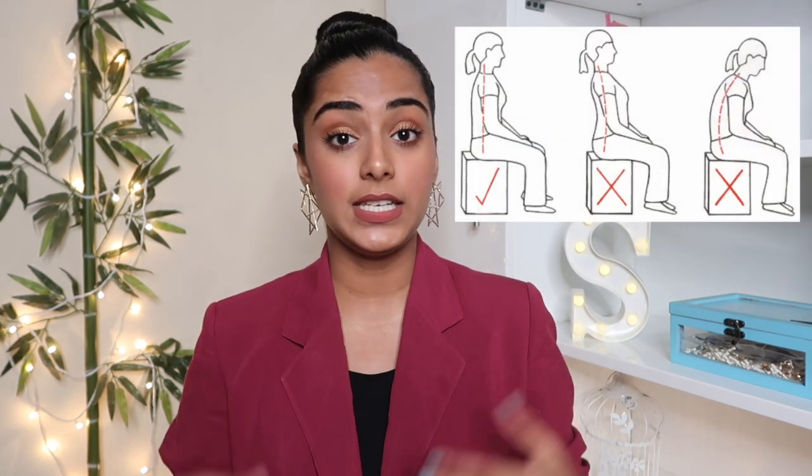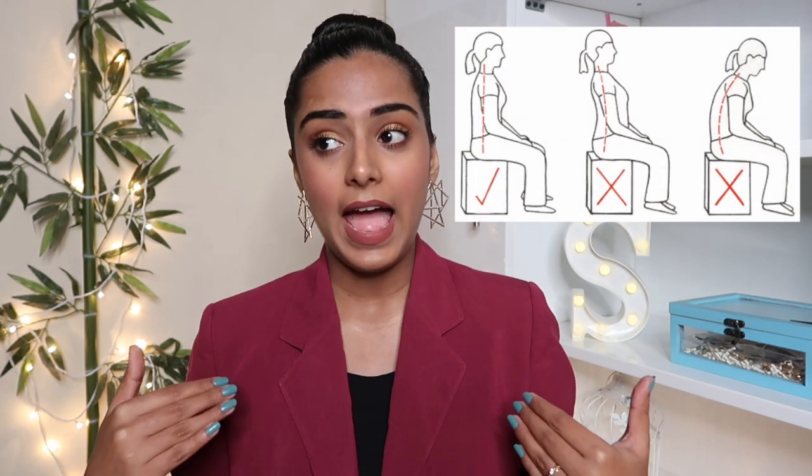When sitting in front of the interviewer, always sit in a straight position and do not slouch. Sitting straight makes the interviewer feel that you are confident. If you slouch, it depicts that you're a lazy or clumsy person. Just sit straight and make the interviewer think that you might be the perfect person for the job.